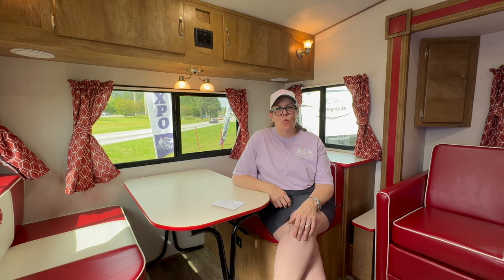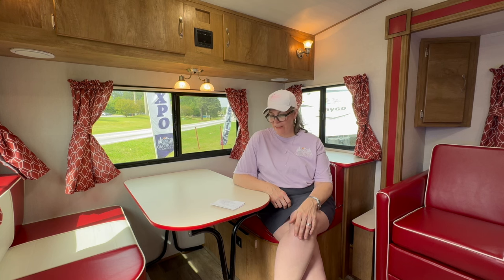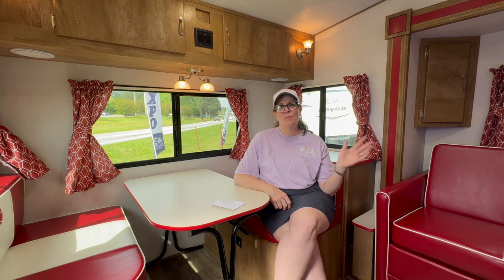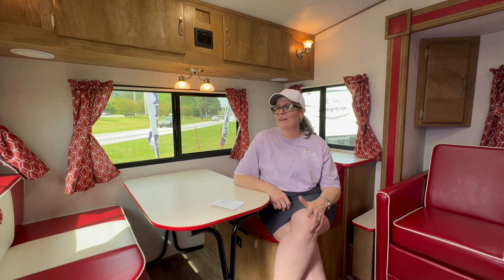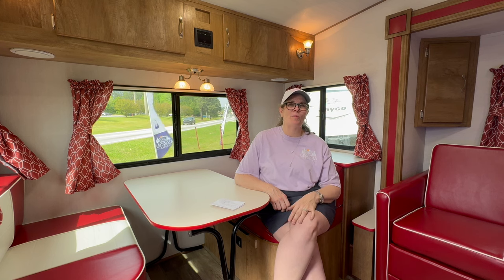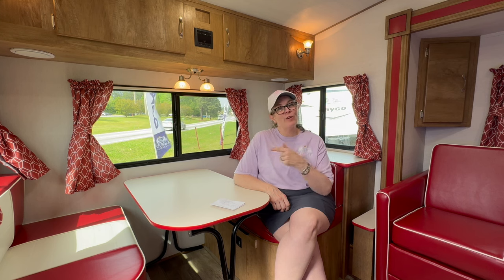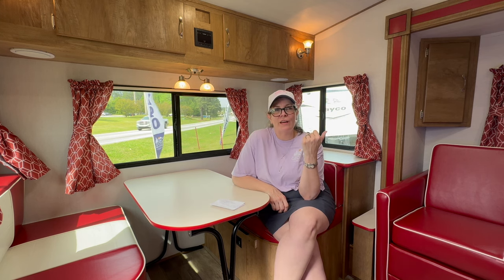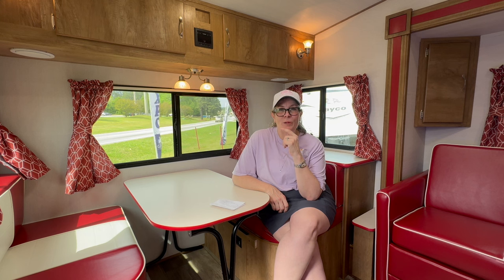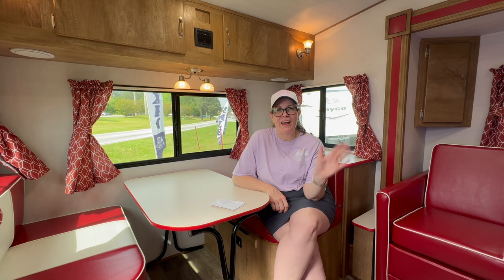Thanks for tuning in to watch the video tour of this Gulfstream Vintage Cruiser 23RSS — 26 feet and an inch long, 3,920 pounds. Look how much character it's got. You may have memories of camping when you were younger and the vintage feel of a camper — this gives you all the feels with all the modern conveniences. If you click over here you'll subscribe to our YouTube channel, and if you click over here you'll be taken to a playlist of other campers similar to this one, but nothing quite like this exact model. We do have one in blue coming in soon. Thanks for tuning in and have a great day.